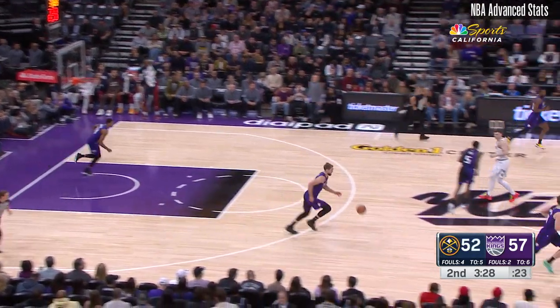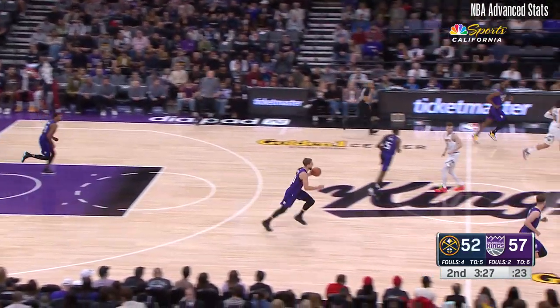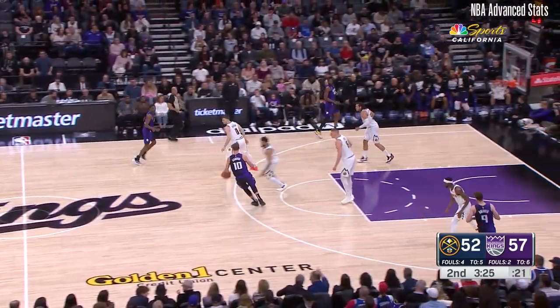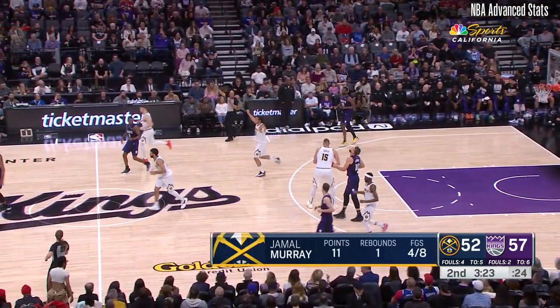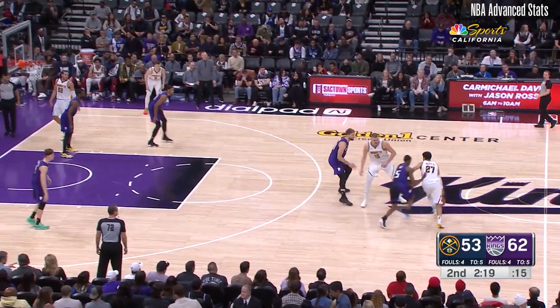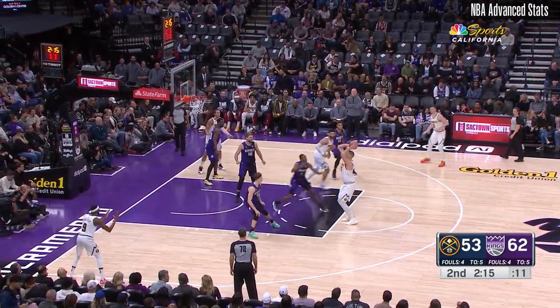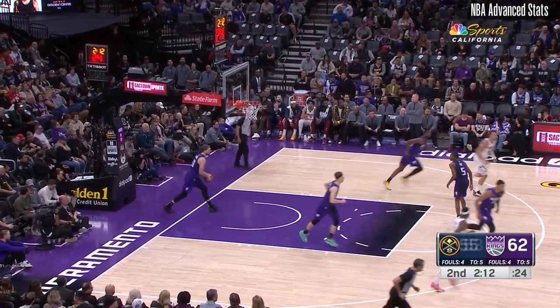Jamal Murray with an all-star type three-pointer there to make it a five-point lead for Sacramento. Sabonis turns it over, commits the foul — the dubious double. Biggest lead of the ball game for Sacramento, up to nine. Murray on the drive, Jokic — light work.